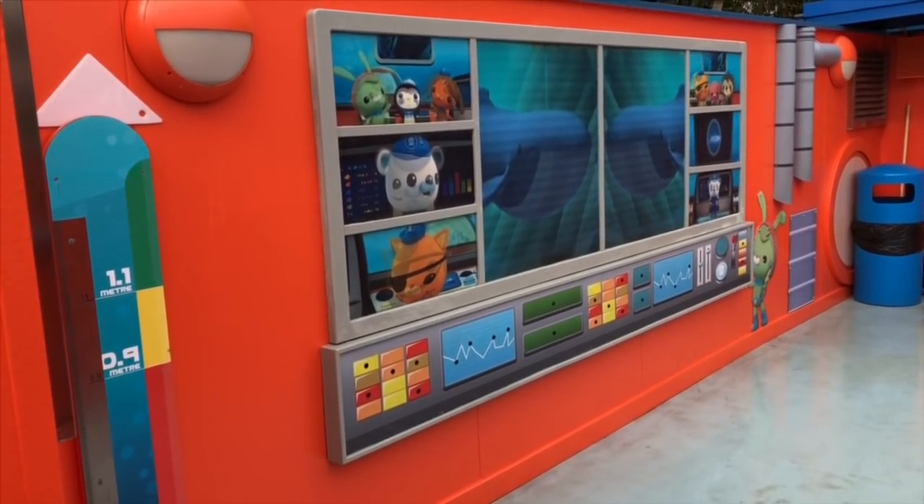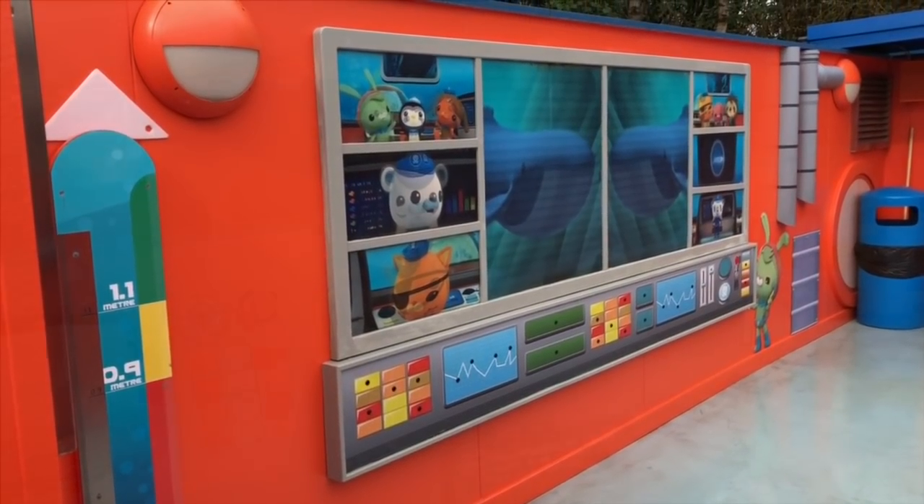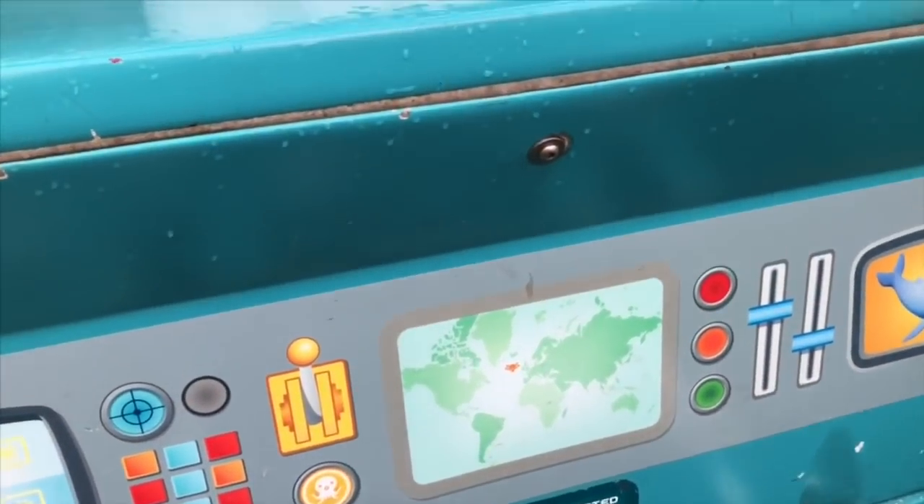We were first in line so we headed towards the front car, the teal one, where there are pretend controls.